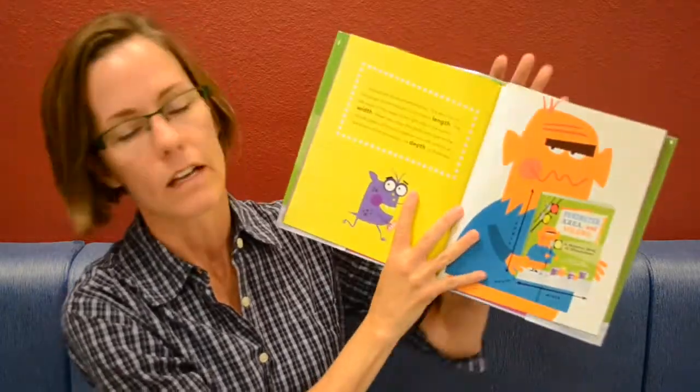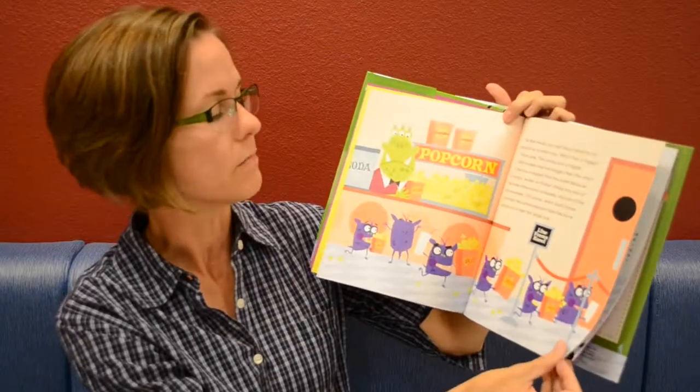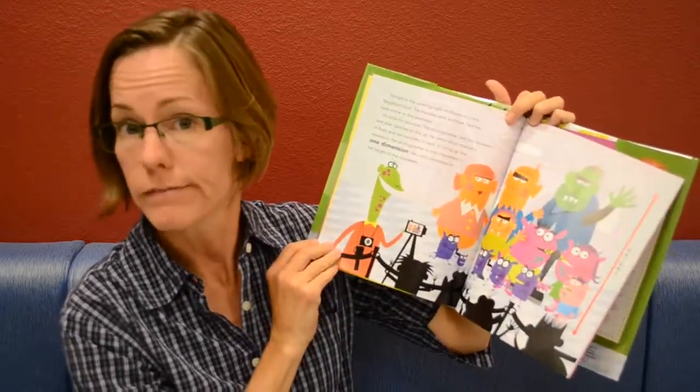This one is called Perimeter, Area, and Volume: A Monster Book of Dimensions by David Adler. It's a quick, simple geometry book with a monster theme. What is not to love?